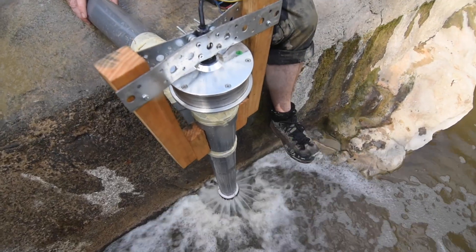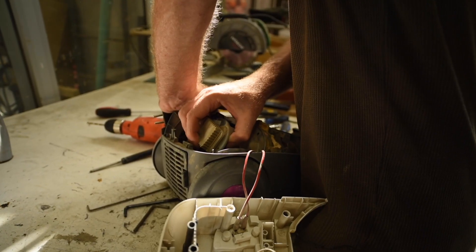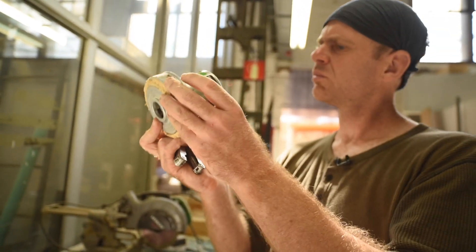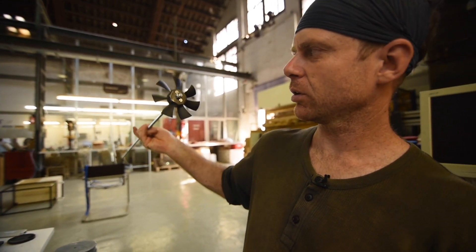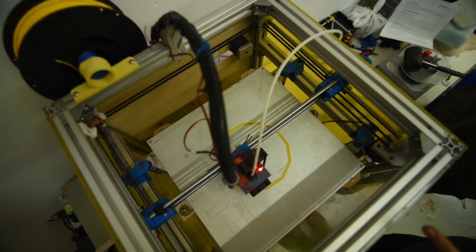There's a bit of optimisation that's going to start rapidly paying off. We're going to try again with two different approaches: a basic computer fan, and Plan B.5 — an impeller design which we're going to now 3D print.